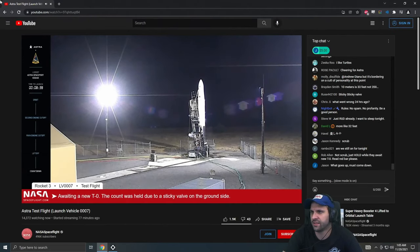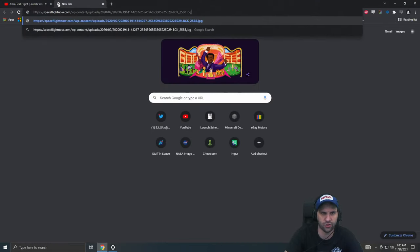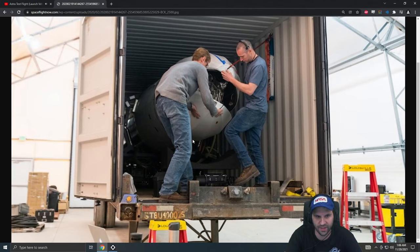The whole thing fits in a shipping container — the whole rocket, which is pretty cool. I want to make something like this in KSP — just a little baby rocket you can drive out anywhere and launch, set up the pad.